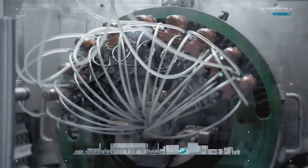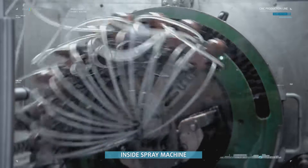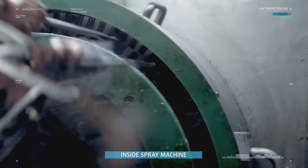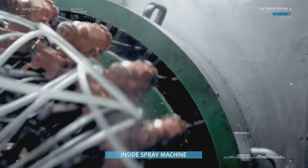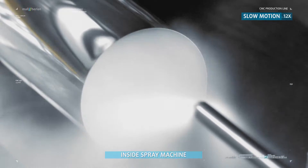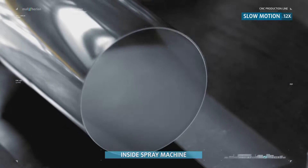The inside spray machine applies lacquer to the inside of the can. Spray lances are dipped into the cans, and as the lances are pulled out, the cans are sprayed with internal coating and sealed. Then they are dried again.